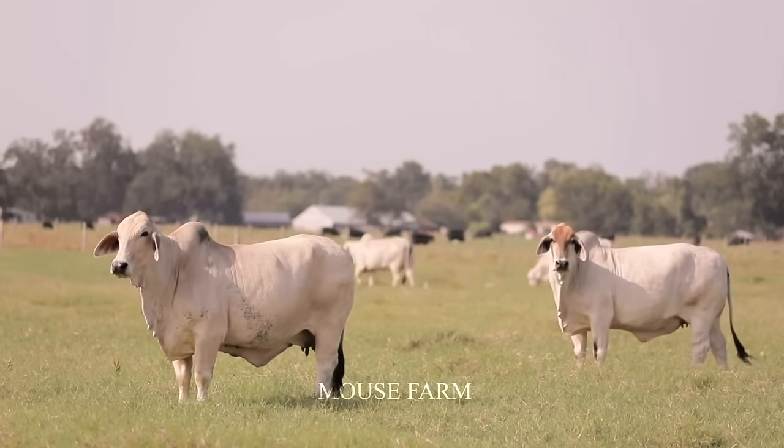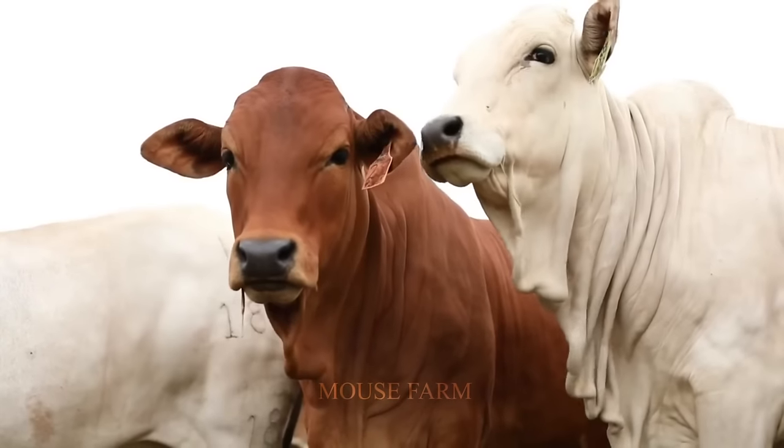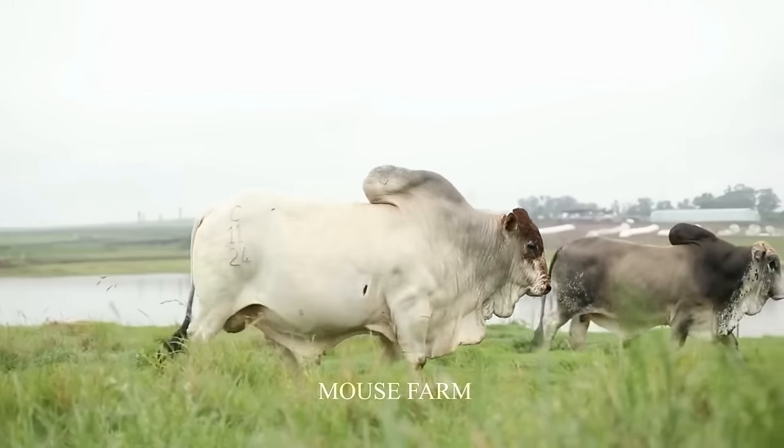Brahman cows are famous not only for their ability to adapt to tropical environments, but also for their gentleness and ability to live in harmony with other species.